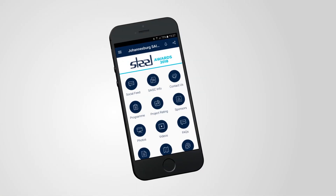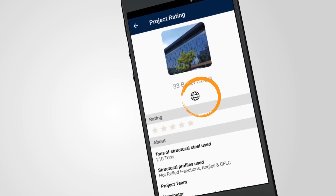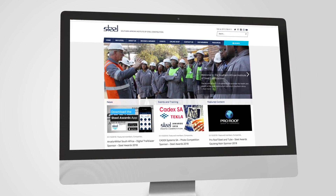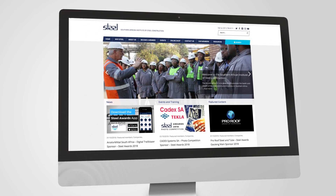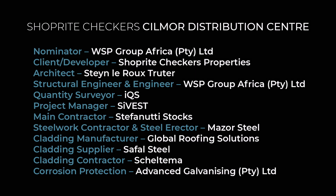For the full project profile, technical specifications and project team details, click on the world icon in the Steel Awards app or visit www.saisc.co.za. Congratulations to the Silmore Distribution Centre project team, winners of the Global Roofing Solutions Metal Cladding category for the SAISC Steel Awards 2018.